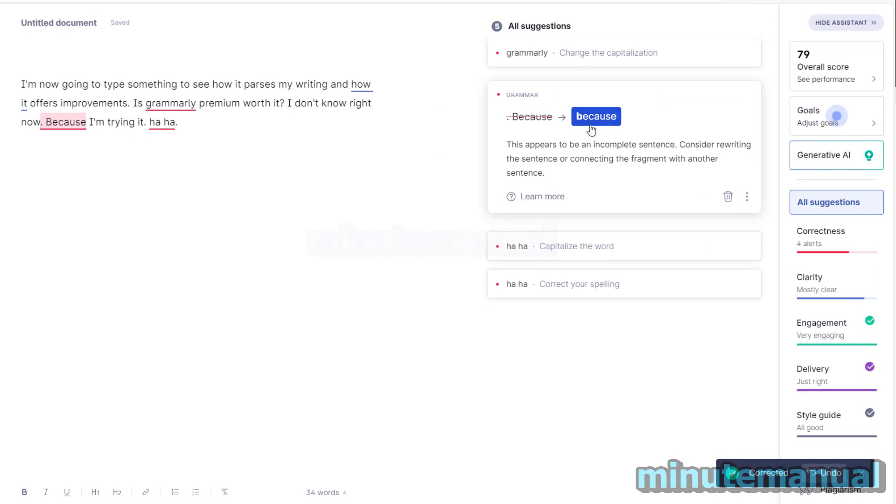This is saying the grammar is wrong — it's an incomplete sentence. Consider rewriting the sentence or connecting the fragment with another sentence.